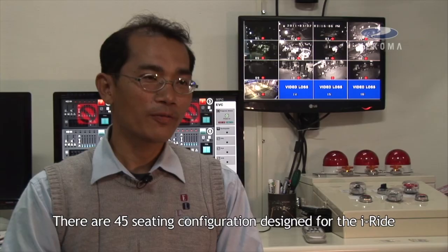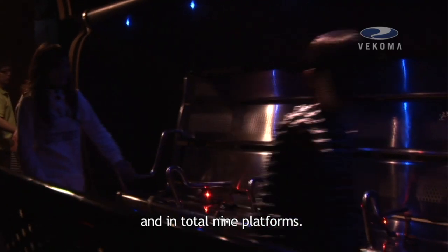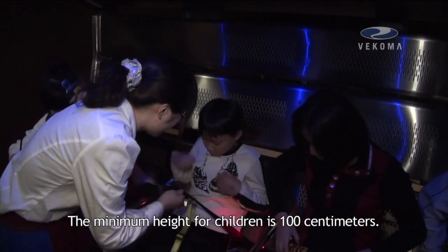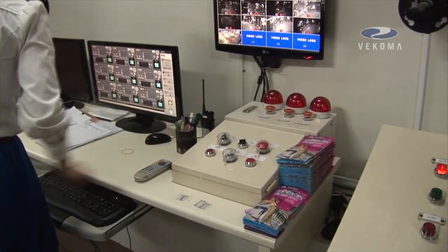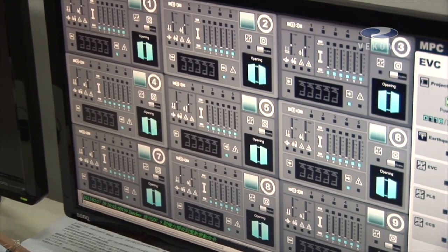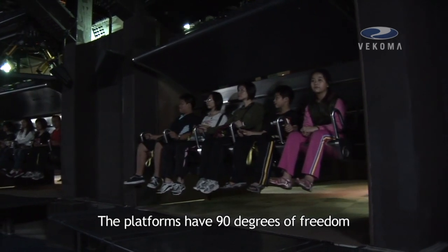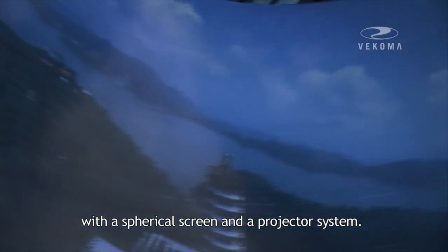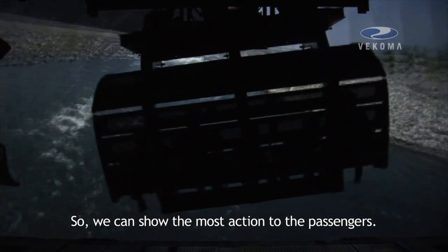There are 45 seating configurations designed for the I-Ride and a fully elevated platform. The minimum height for children is 100 centimetres. The platform has 9 degrees of freedom with a spherical screen and projection system, so it can deliver the most immersive experience to the passengers.